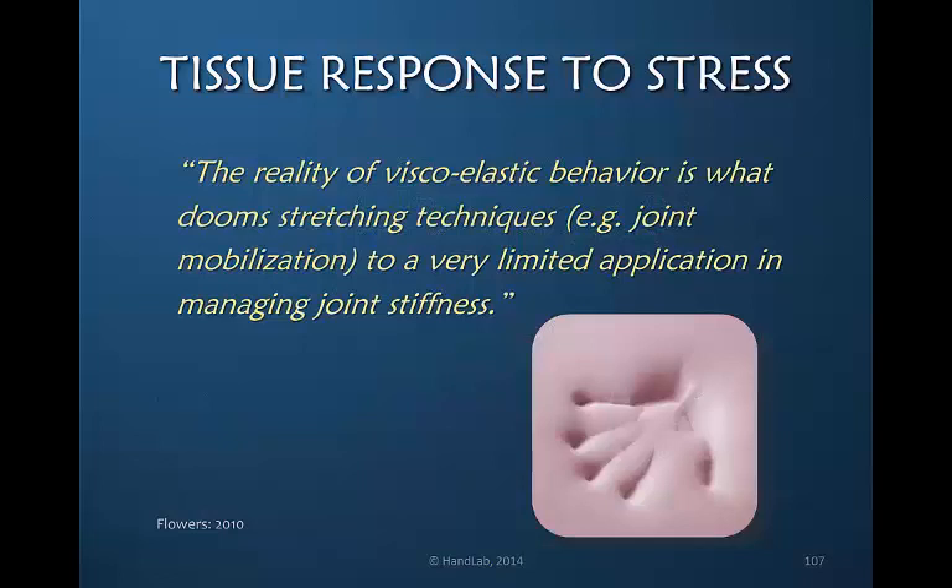The reality of viscoelastic behavior is what dooms stretching techniques — for example, joint mobilization — to a very limited application in managing joint stiffness. Because of this return to original length, a short stretch does not effect change. A short stretch allows the tissue to return.